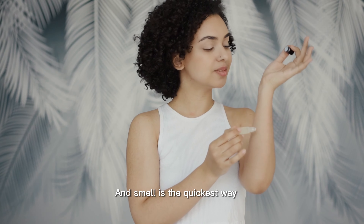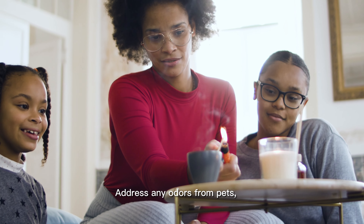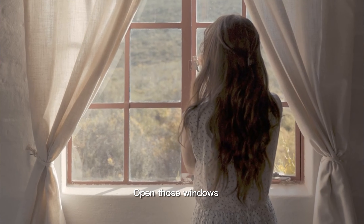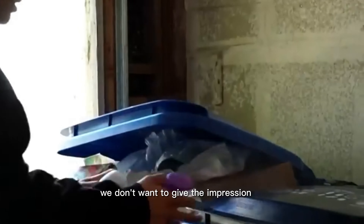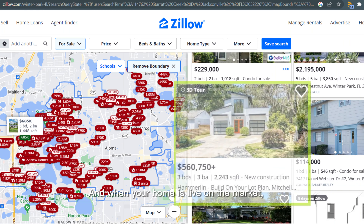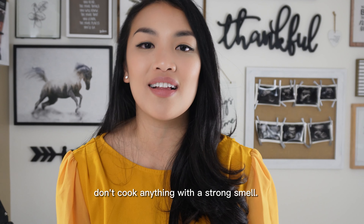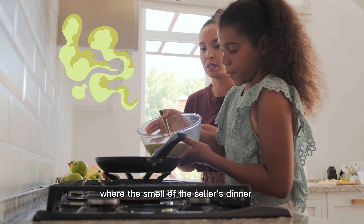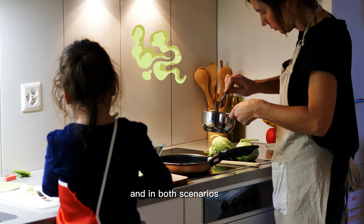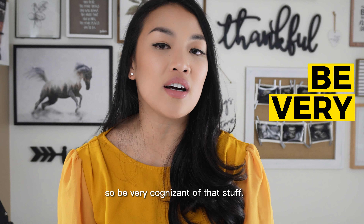Now let's tackle the senses. Smell is a powerful thing — it's the quickest way to tap into someone's emotions. So let's make sure your home smells fresh and clean. Address any odors from pets, diapers, or trash. Open those windows and let some fresh air in. But be careful not to overdo it with the fresheners — we don't want to give the impression that you're hiding something. And when your home is live on the market, if you have a showing coming up within the hour, don't cook anything with a strong smell. I've been in situations where the air freshener was too strong and also where the smell of the seller's dinner was still lingering — in both scenarios, my buyers could not wait to get out fast enough.